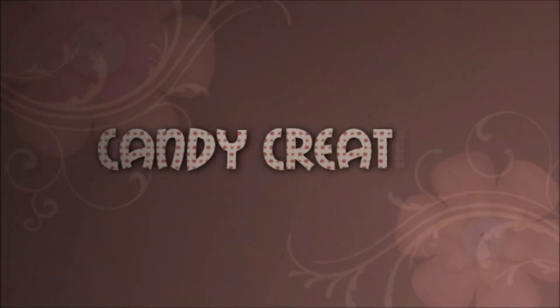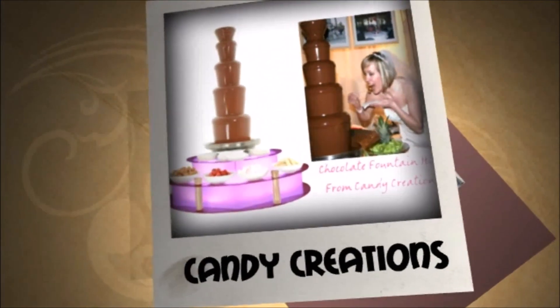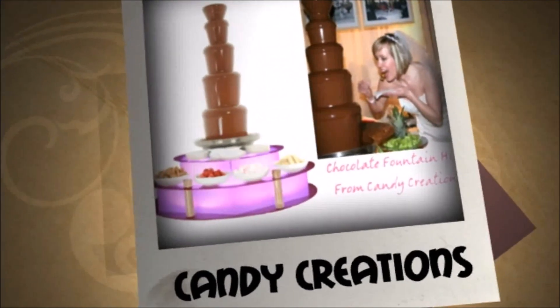At Candy Creations, we create sweet tables for any event, including weddings, hen nights, corporate events, fundraisers and children's parties.